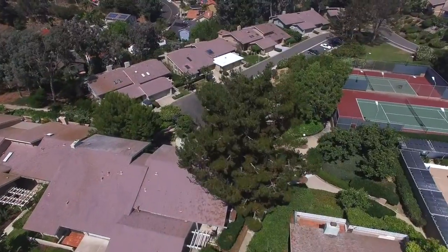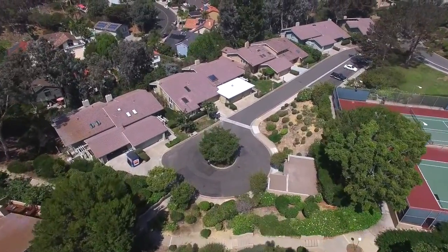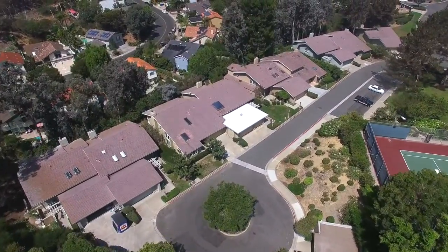Mount La Jolla sits on top of the hill on Mount Soledad and it's about 234 twin homes, and they range in price anywhere from the low eights to over a million dollars.